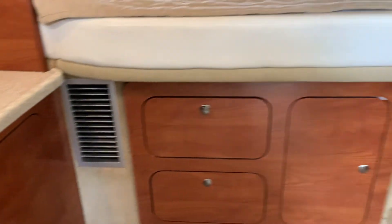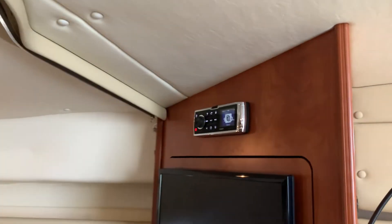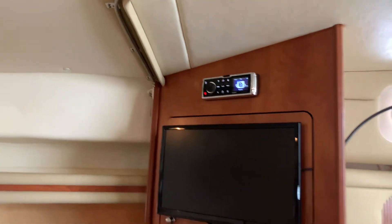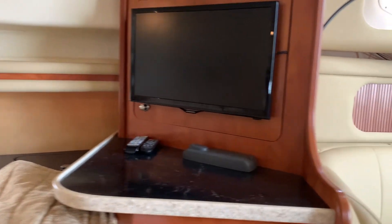There's air conditioning ductwork and the panel is over here. There's the head unit for the Fusion, as well as one of the two TVs. There's also a second TV down in the aft berth.